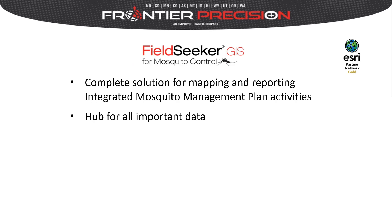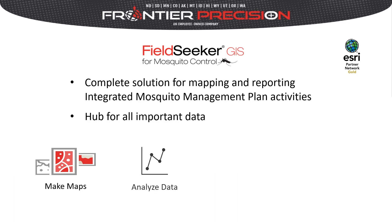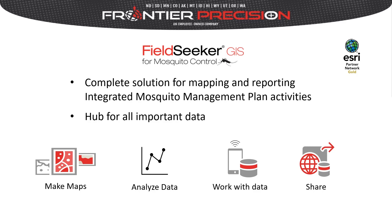Our FieldSeeker GIS for Mosquito Control software is a complete solution for mapping and reporting integrated mosquito management plan activities. It is designed to be the hub for all important data. Interactive maps explain your data with enhanced details. New perspectives spring from the map as you zoom in, search and interact with the data. Data is easily analyzed, seeing patterns to make predictions and determine next steps. Bring data from many sources including spreadsheets, field data from mobile devices, web forms and drone systems to work effectively across your organization. Then share interactive maps privately with your groups or publicly with everyone.